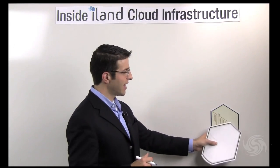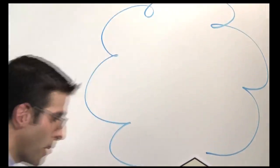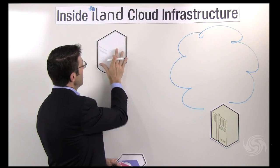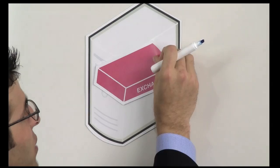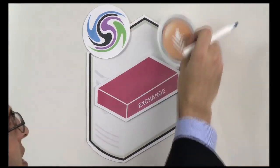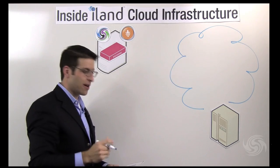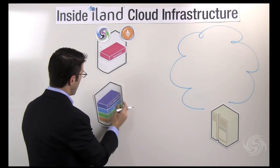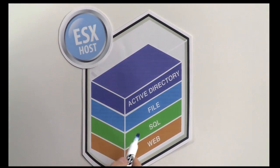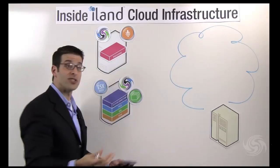Let's talk about a customer scenario. This customer is a small to medium-sized business with a typical mix of physical and virtual machines. They have a physical Exchange server, and to protect it we're going to leverage the VisionCore vConverter product, which is designed to convert this physical machine to a virtual workload and replicate it to the iLand cloud where it can be recovered in the event of a disaster. From a virtual perspective, they have an ESX host running Active Directory, file services, SQL, and a web application. To protect these, we'll leverage the VisionCore vReplicator solution, which is designed to protect virtual workloads.